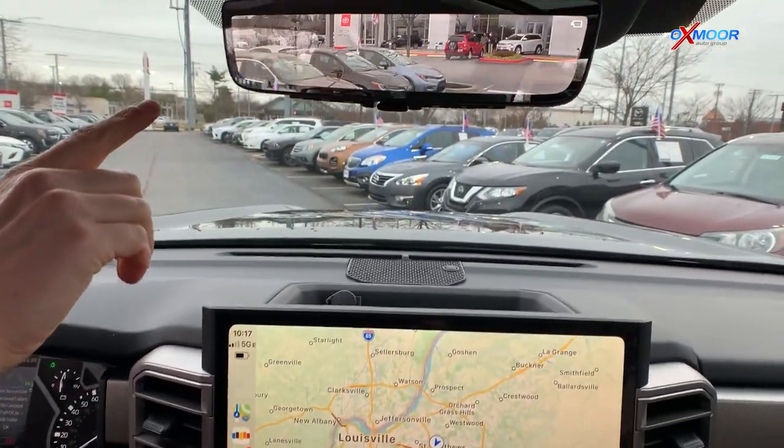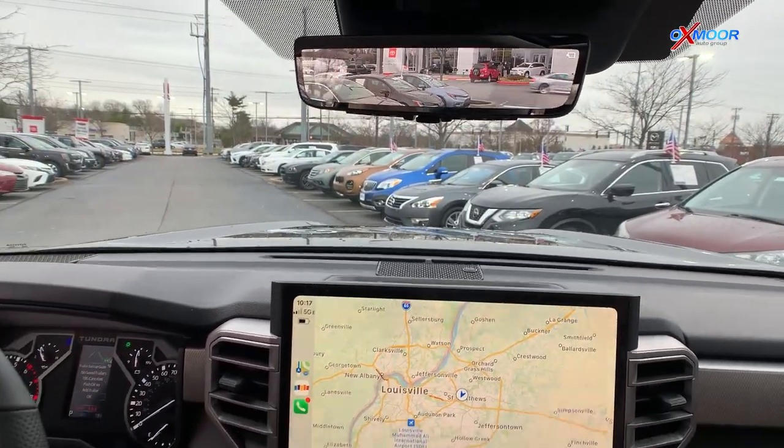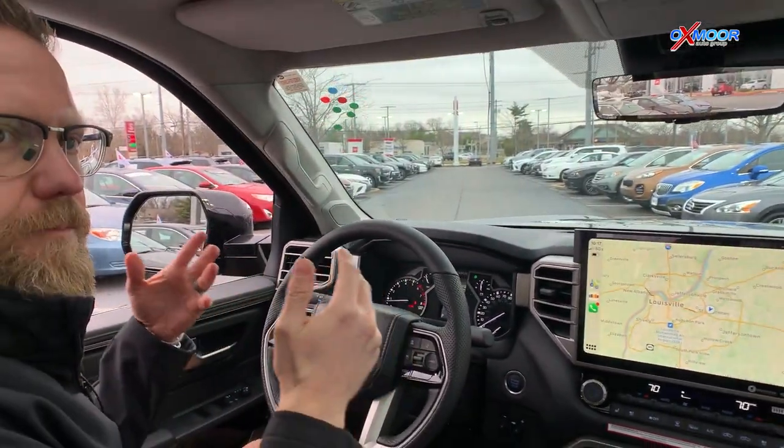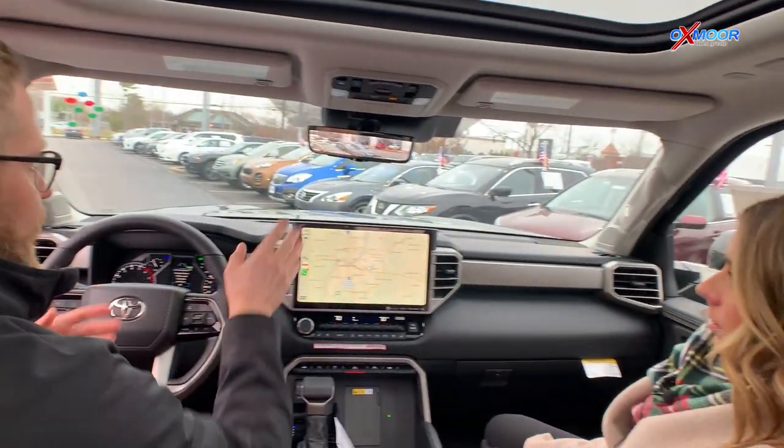Up here you've got — we've seen this in the RAV4 — this is that digital rear view. So if you have people in the back seat, if you're loaded up, you've got a camera so you can actually see beyond the inside of the car.